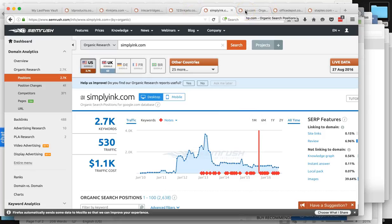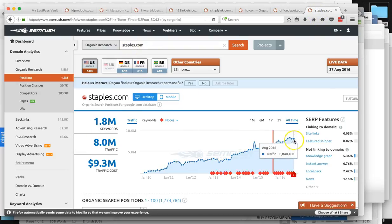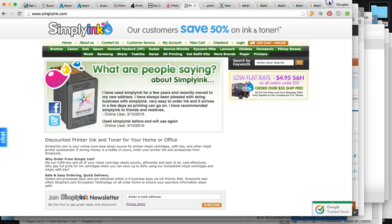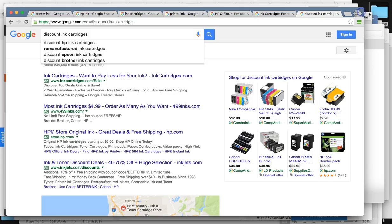Let me show you your top three competitors. HP gets around almost 5 million per month; hp.com. Office Depot, 6.3 million per month. And Staples.com, 8 million per month — and they've really grown over the past couple of years. That's your competition, and that's the type of business we're going after. I'm going to show you how they're doing it and how we can do that for you.